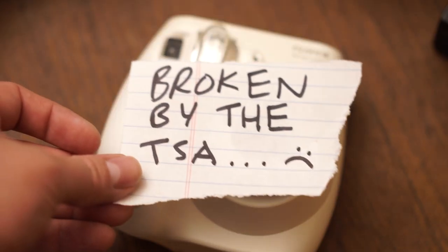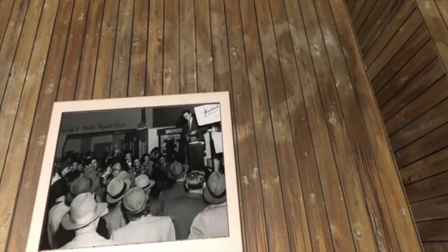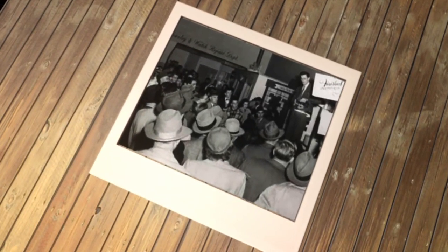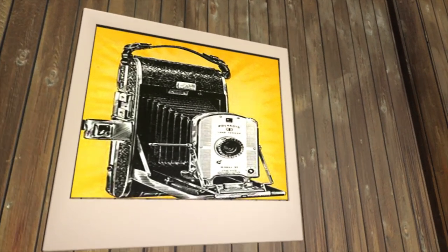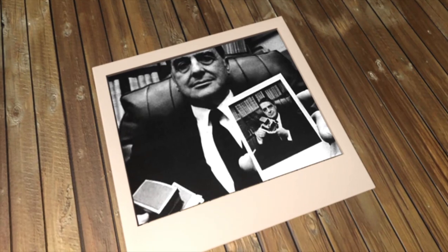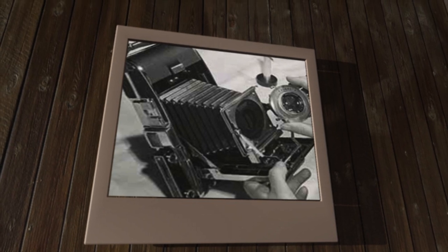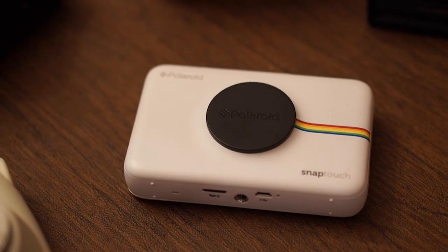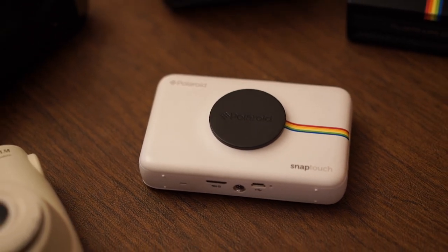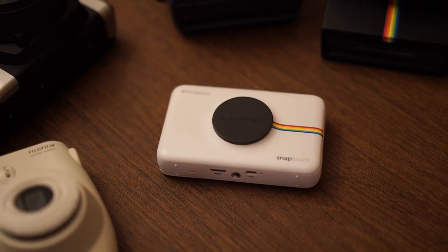Before all that, join me for a brief trip down Polaroid memory lane. On November 26, 1948, the first ever Polaroid Land Camera was sold for just under 90 bucks in Boston. The idea for this revolutionary camera was conceived by Edwin Land in 1943, allegedly while on vacation when his daughter asked why she couldn't see the picture he had just taken. By 1956, Polaroid had officially sold 1 million cameras. Polaroid instant cameras revolutionized photography.